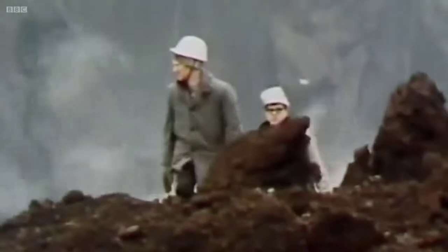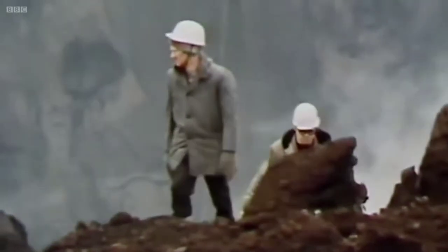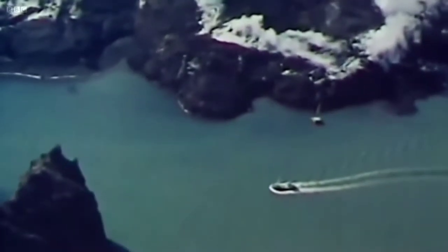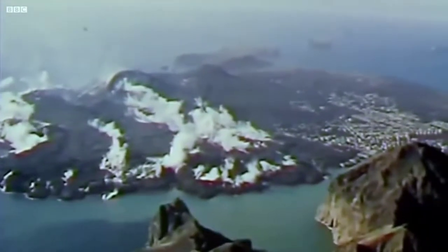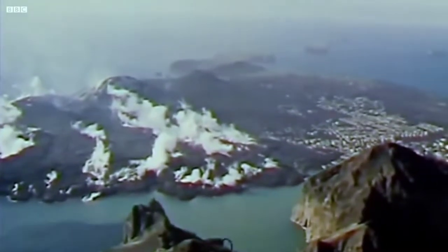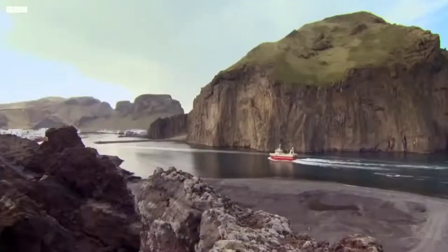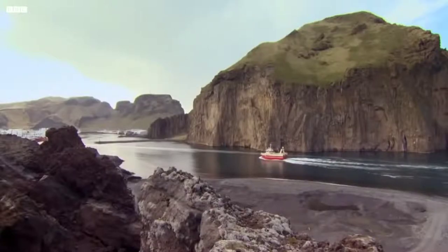Cooled by the water, a huge barrier of solidified lava was built up alongside the harbour. This new wall of rock stopped the lava flow 200 metres short of the cliffs on the far side. Today, that gap remains, and access to the harbour has been preserved.